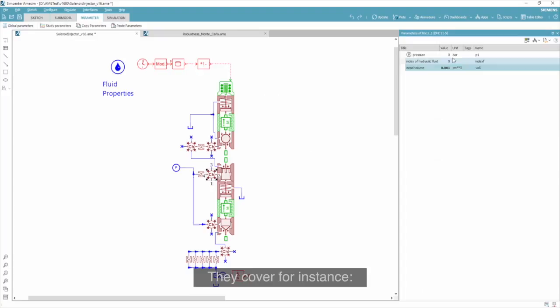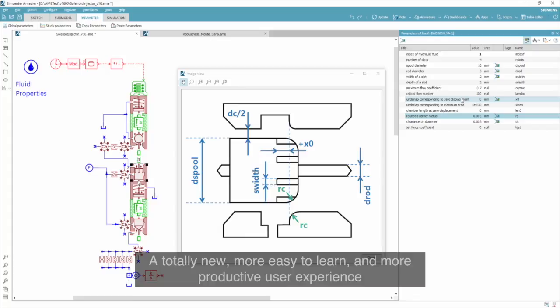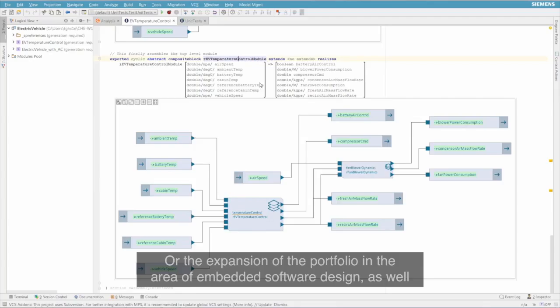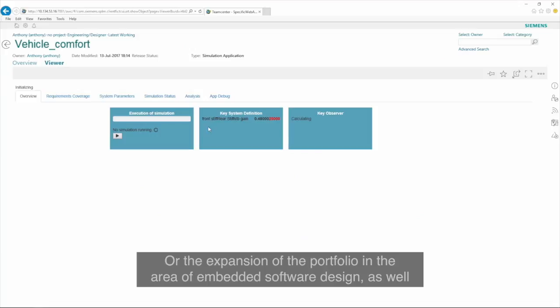They cover, for instance, a totally new, more easy to learn and more productive user experience. Or the added industry-oriented capabilities that support different innovation trends in respective industries. Or the new technologies integrated and the automation capabilities. Or the expansion of the portfolio in the area of embedded software design as well as easy web access and parametrization of predefined simulation models.